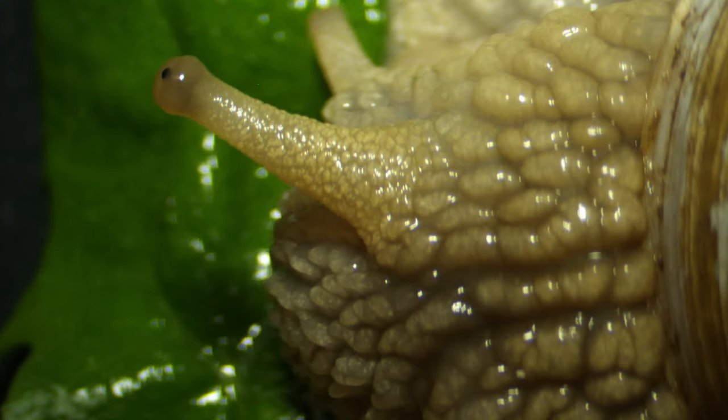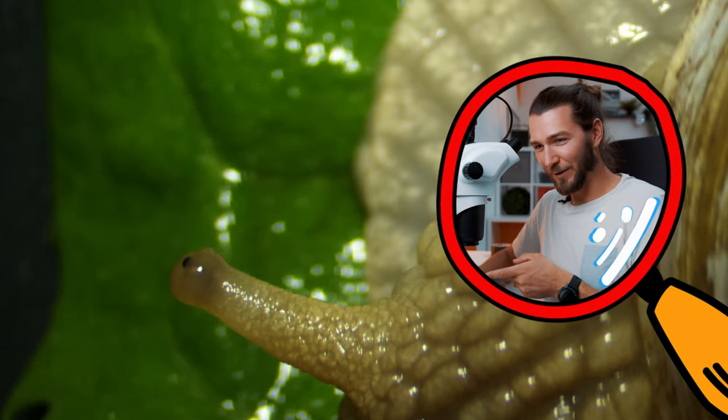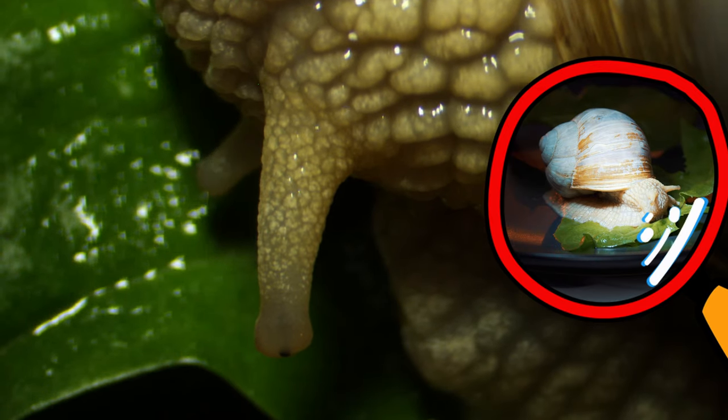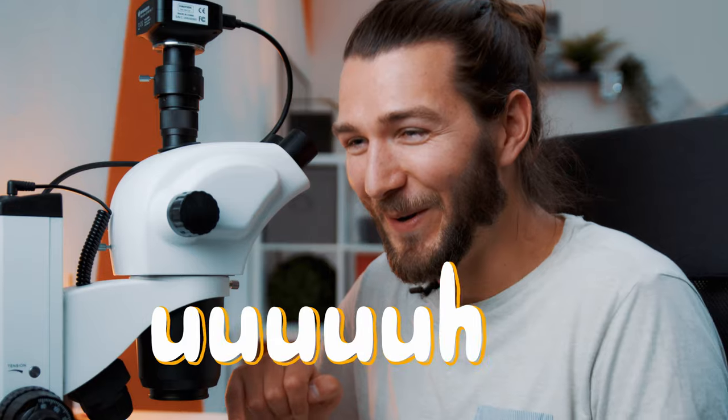Maybe we can get a glimpse of his eye. What I always wanted to do is use my finger to poke him. Come back, come back. Let's push his eye here — whoop. He disappeared like a turtle.